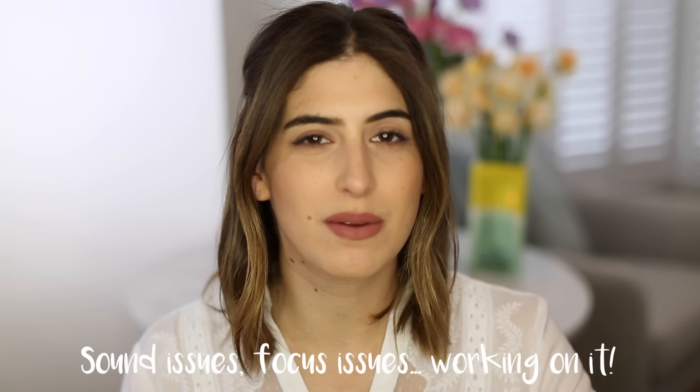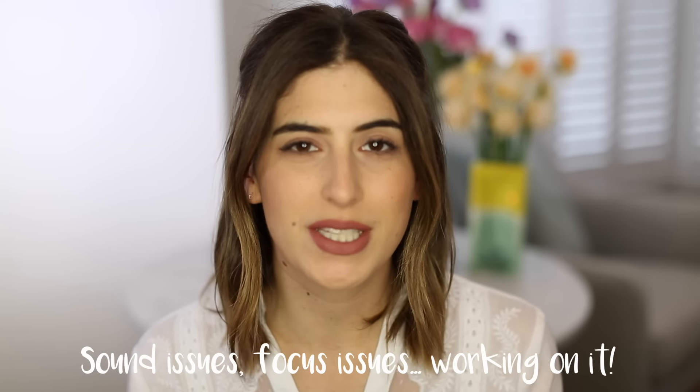Hi everyone, welcome back. Today's video is going to be my current everyday makeup routine. As you know, the look is always very similar — I know what I like and what suits my face — but the products are slightly different in this video. I haven't done one of these videos in a while, so I thought I'd just show you what I'm currently wearing on my face.